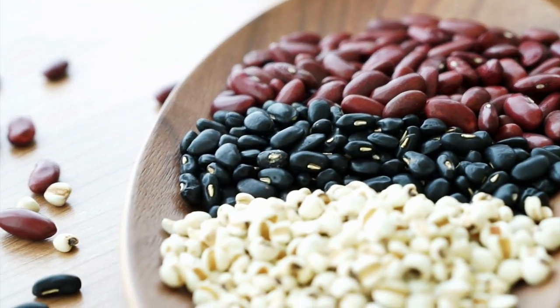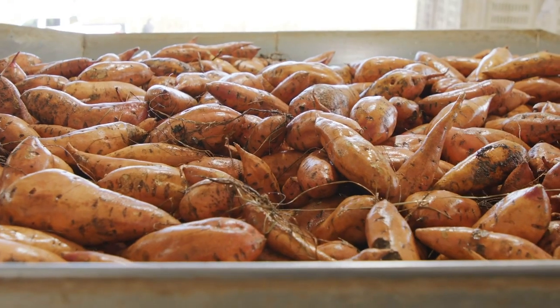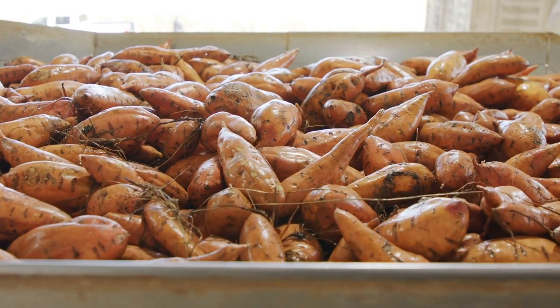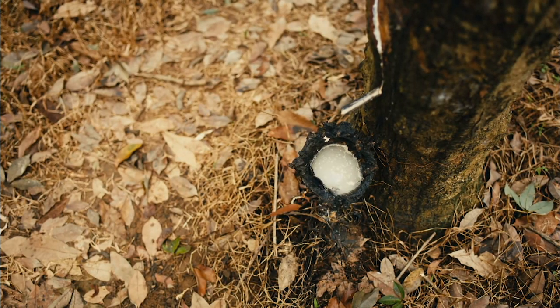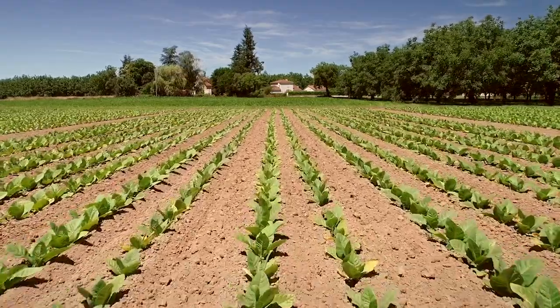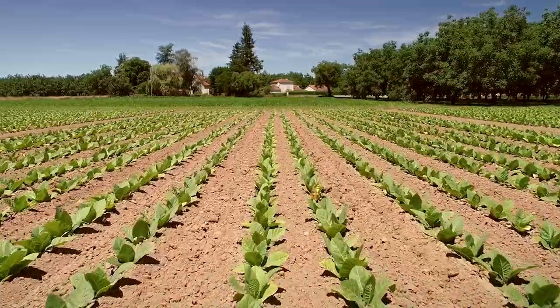521,000 tons of peanut. Other agricultural goods such as sweet potato, 151,000 tons; natural rubber, 23,000 tons; and tobacco are produced in lower quantities, at 2.3 thousand tons.